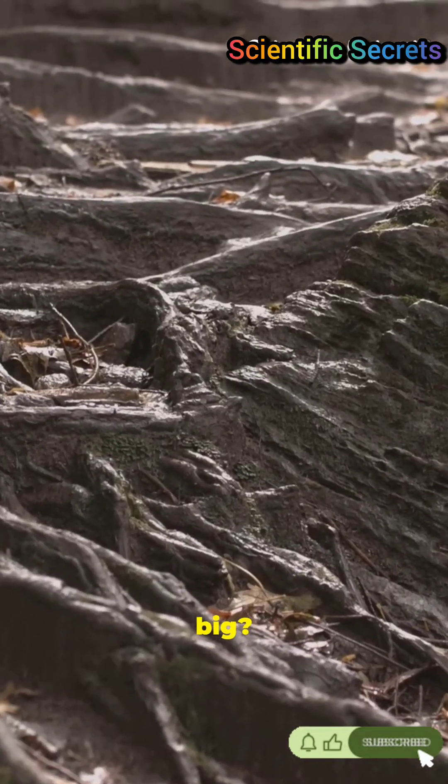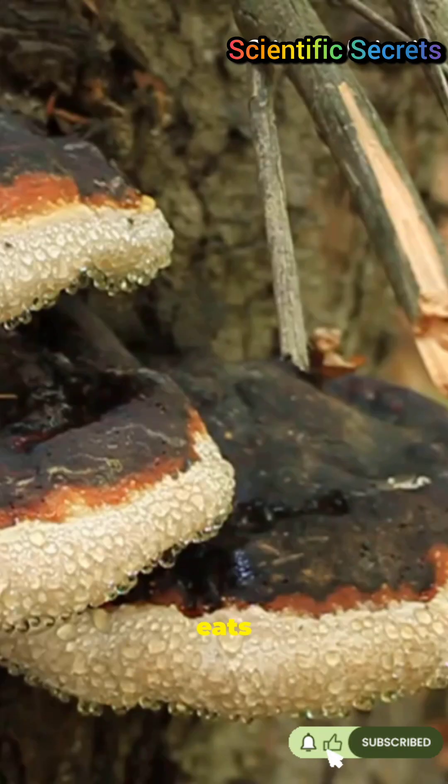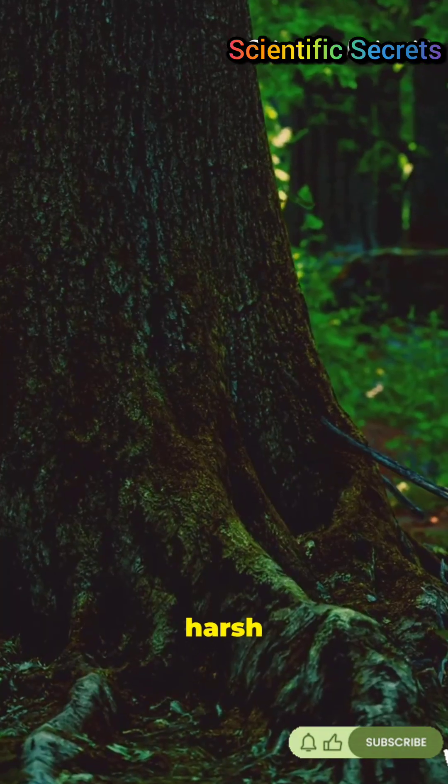How does it get so big? It clones itself, eats wood like a slow-burning machine, and survives harsh seasons.